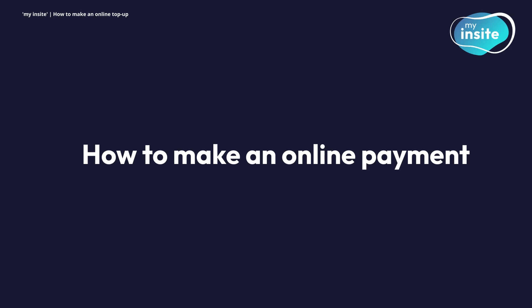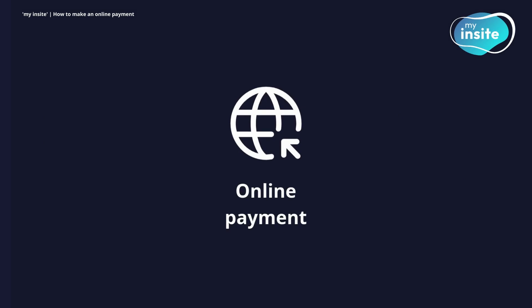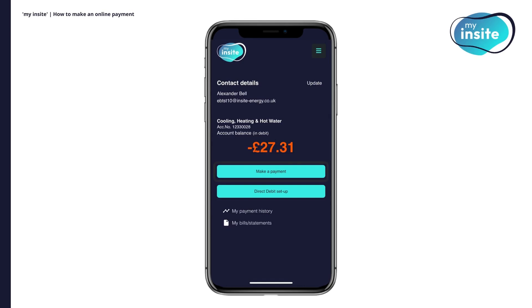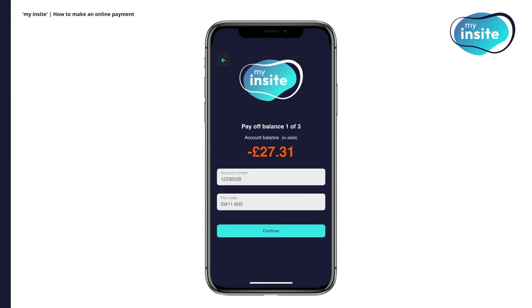How to make an online payment. There are many quick and easy ways to make a payment to your My Insight account, one of those being online. To initiate an online payment, click Make a Payment on the homepage. Select whether to pay off your balance or make a payment of another amount. If you're paying off your account balance in full, your 8-digit account number and postcode should already be populated in the relevant fields, so you will just need to click Continue.